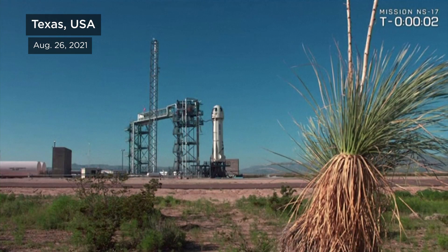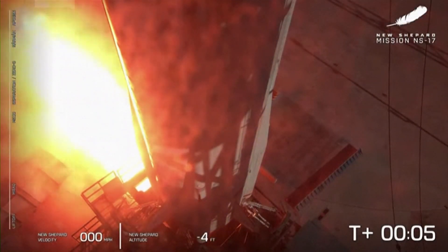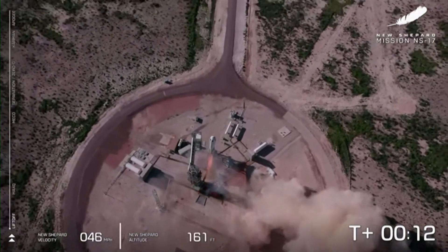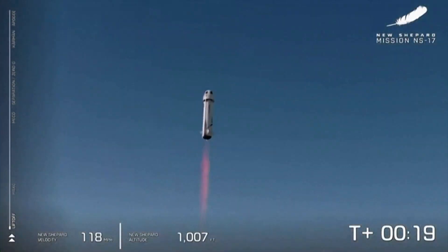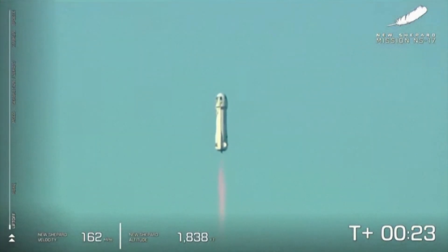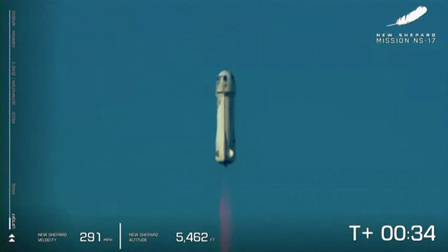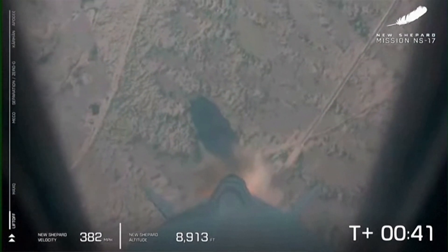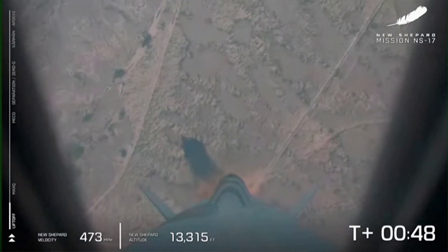Command engine start. Two, one, zero. And liftoff from West Texas. Mission Control has confirmed New Shepard has cleared the tower on her way to space from the West Texas desert, carrying lunar lander technology as well as New Shepard's first ever art installation. You can see on your screen we're gaining speed as New Shepard lifts off towards space. In about 10 seconds we'll be coming up on Max-Q, which is the toughest point of flight for the vehicle itself.